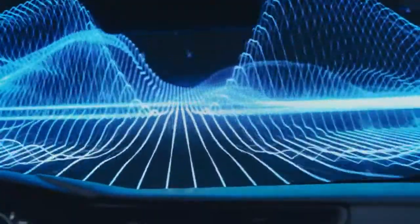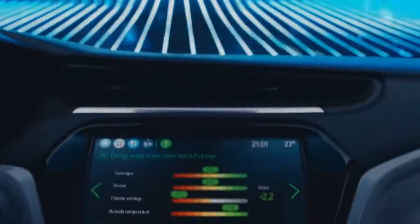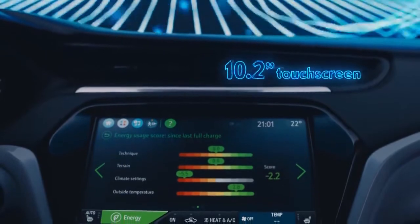Additional factors like road characteristics, temperature, and above all your personal driving style all impact the actual range. You can monitor all driving efficiency values on the 10.2-inch touchscreen. This helps you adjust your driving style to maximize range.